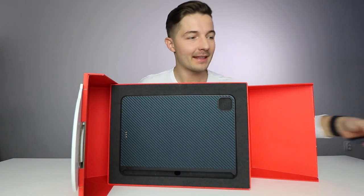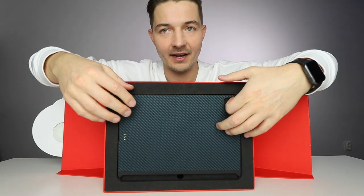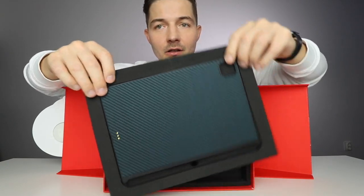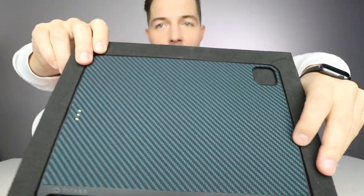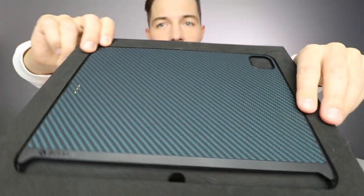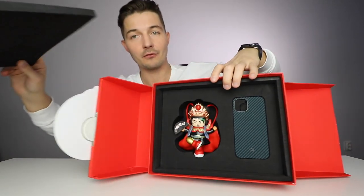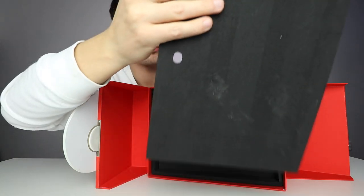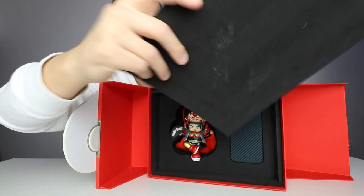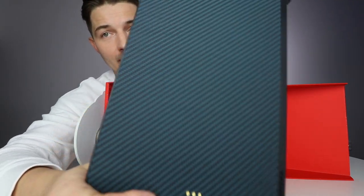This is their new iPad case — it's made from aramid and really nice materials. This is for the iPad Pro 2020 and iPad Pro 2018 models.